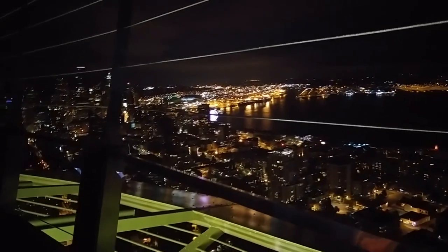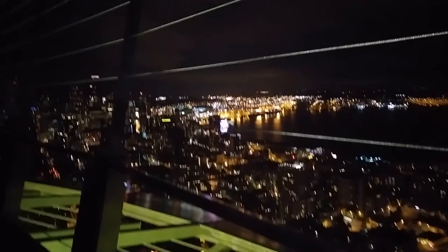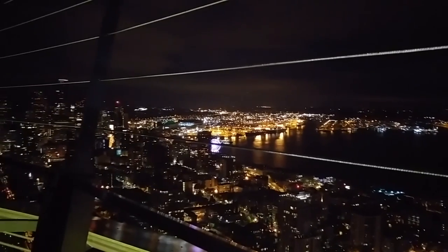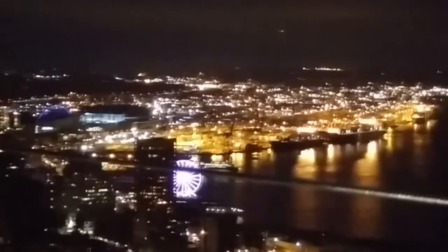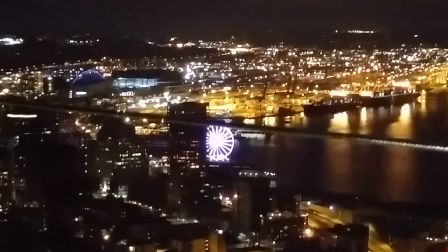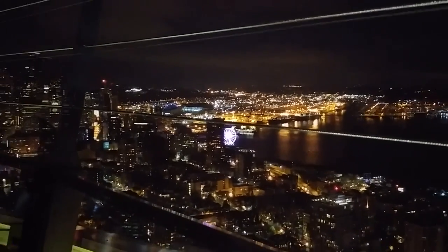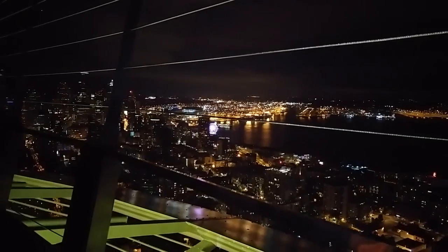There's the Seattle Ferris wheel right there. I got a shot of this on my Instagram the other day. Let's see if I can zoom in. There we are. Keep in mind this is on the cell phone, so obviously it's a little rough, but there's the Seattle Ferris wheel up there.